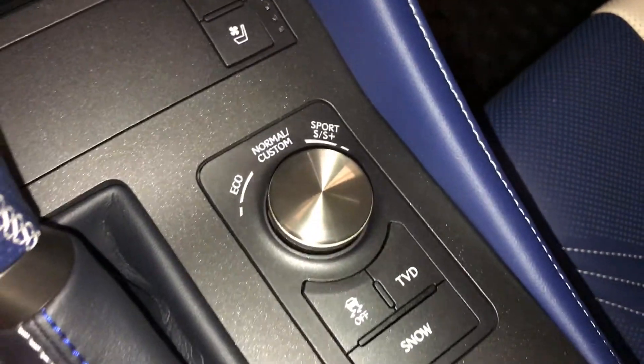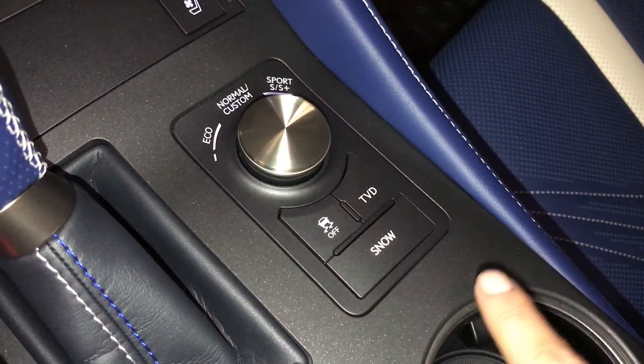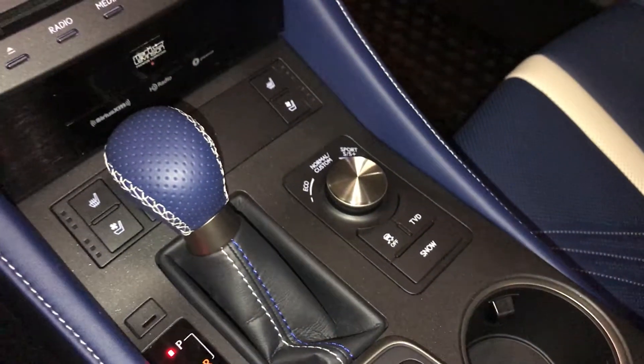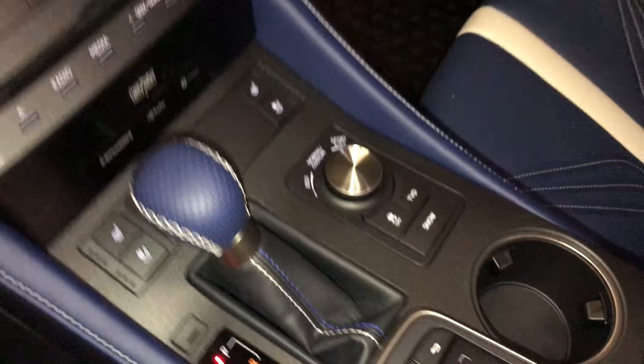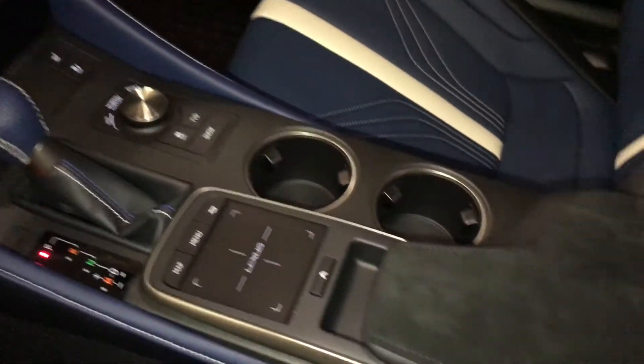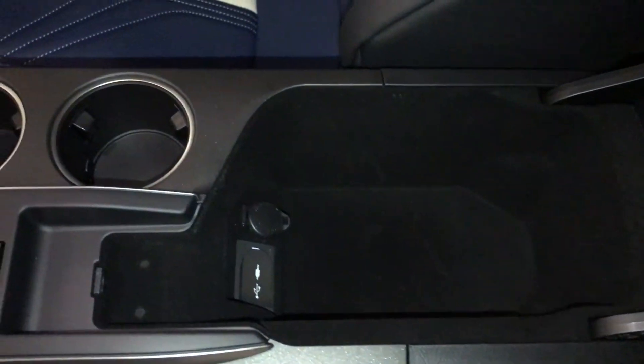There are your drive modes, vehicle stability control, and the torque vectoring differential button. You have snow mode and the Lexus trackpad, which controls your display screen. Under the armrest there's a power outlet and USB auxiliary.